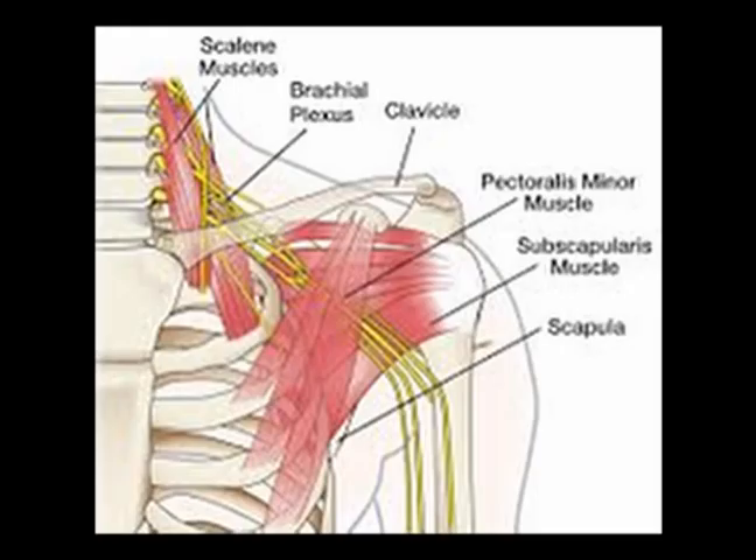The brachial plexus travels in between the anterior and medial scalene muscles in the neck. It is deep to the clavicle and deep to the pectoralis minor muscle. Compression of the brachial plexus leads to a condition known as thoracic outlet syndrome.